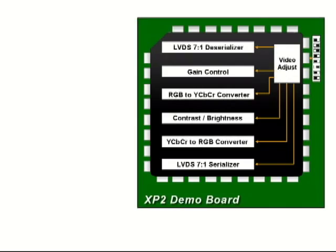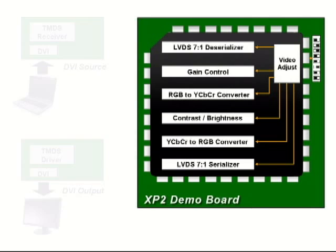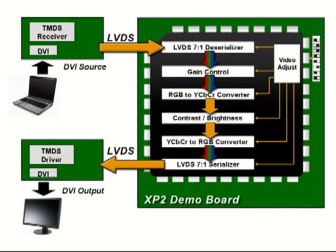This is a block diagram with our Lattice FPGA actually in the circuit this time. We take LVDS data in, deserialize it, from there we adjust gain, contrast, and brightness of the video, and then we re-serialize the data and send it back out as 7-to-1 LVDS data.